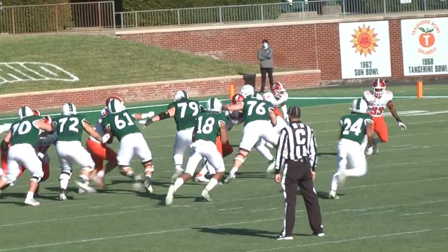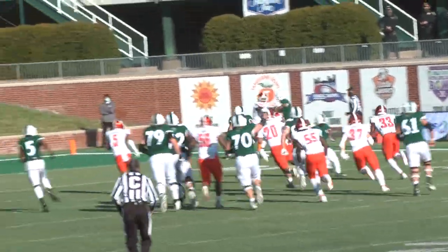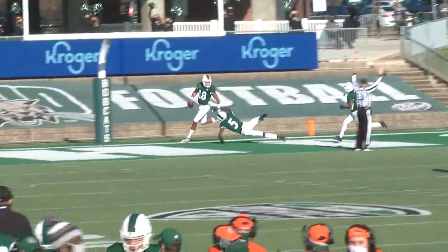Fast forward to five minutes left in the second: Armani Rogers reads the defender on the option and keeps it, sprinting untouched 29 yards into the end zone. The Bobcats are now up 35-10.